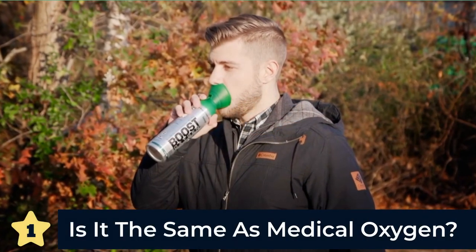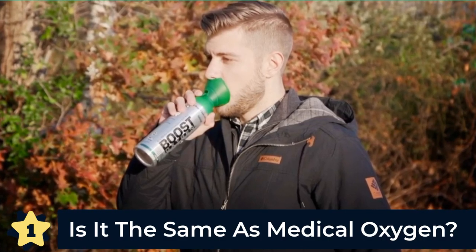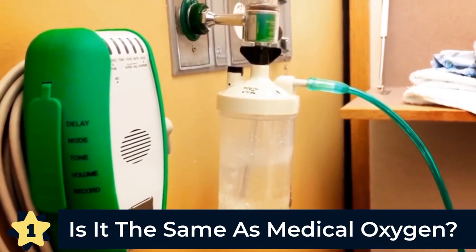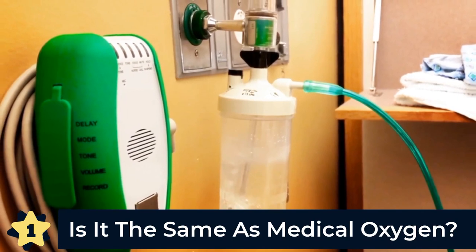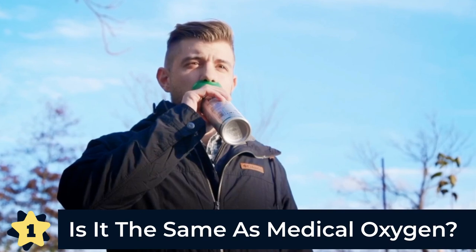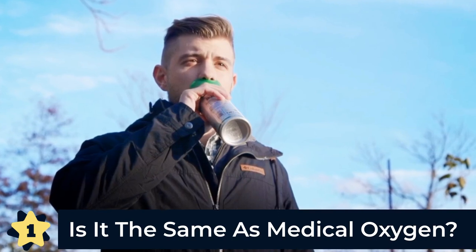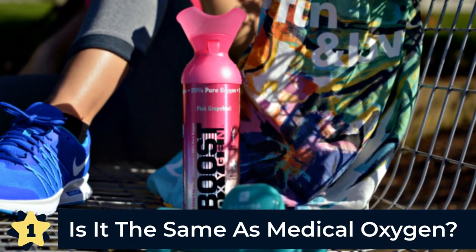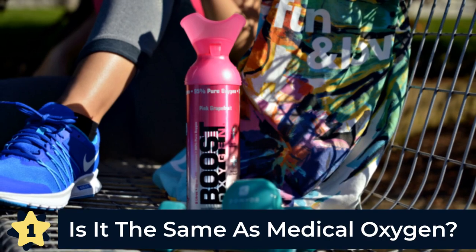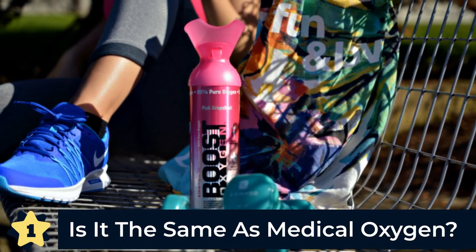And the number one common question we get about Boost Oxygen: is Boost Oxygen the same as medical oxygen? No, Boost Oxygen is not the same as medical oxygen. Our product is not a substitute for people who have been prescribed medical oxygen for health reasons. Boost Oxygen is intended for non-medical use. Oxygen therapies prescribed by a doctor to treat medical conditions are defined as 99.2% or above pure oxygen. Boost Oxygen is 95% pure aviators breathing oxygen. Although both are produced in a similar manner, Boost Oxygen is designed for people looking to experience the benefits of purified oxygen in the different facets of their life. And those were the top five common questions about Boost Oxygen.